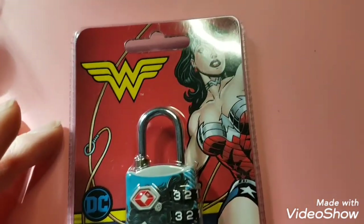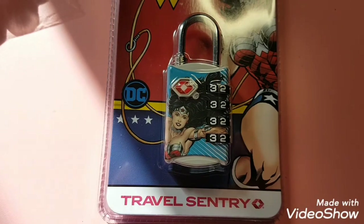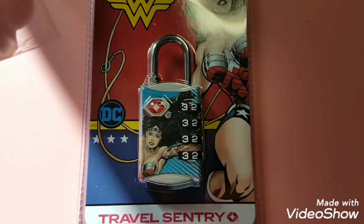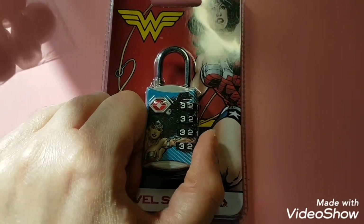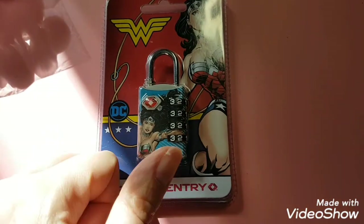This is pretty cool — it's a Wonder Woman lock, like a luggage lock. They had other superheroes but this one's awesome. I picked it up for my suitcase, or I might use it for the locker at the gym when the gyms get back up and running.